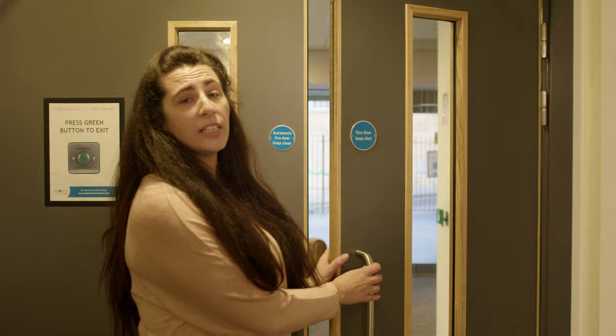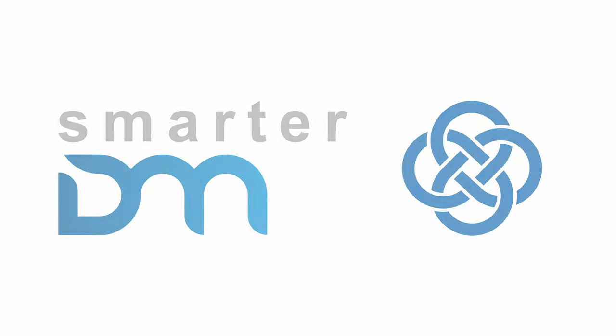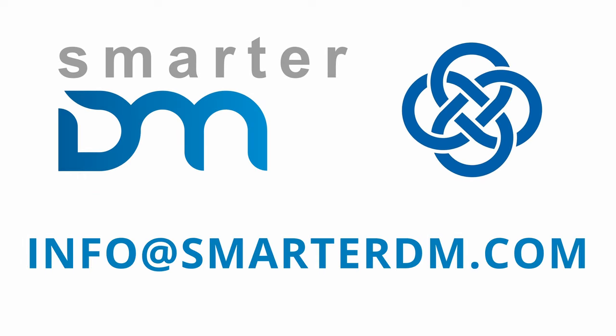Don't be left behind in the changing energy market. Put yourself in control with a smart heating solution from SmarterDM, part of the Glenn Dimplex Group. To find out more, email us at info@smarterdm.com to receive a copy of our case studies.